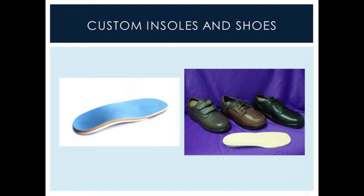Here's an example of a custom-made insole and also diabetic shoes. They tend to be wider. Some have Velcro strapping so that they're easier to place. These shoes are wider to accommodate the different sizes of foot as a result of diabetic neuropathy or changes in the diabetic's foot.